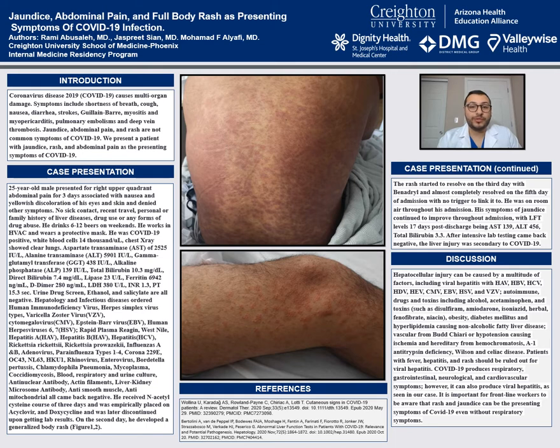His symptoms of jaundice continued to improve throughout the admission, with liver function tests on day 17 being AST of 139, ALT of 456, and total bilirubin of 3.3.